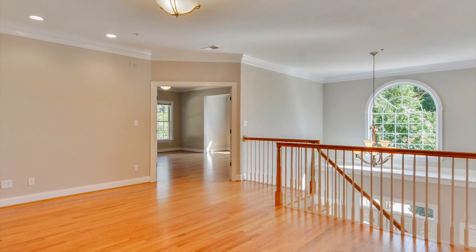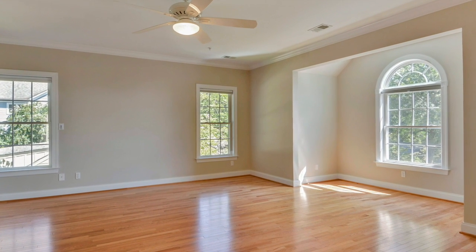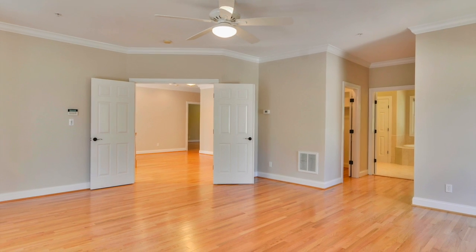You'll have to see the incredible owner suite to believe it. There's a ceiling fan, a ton of natural light, and gleaming hardwood floors that make this a relaxing retreat.